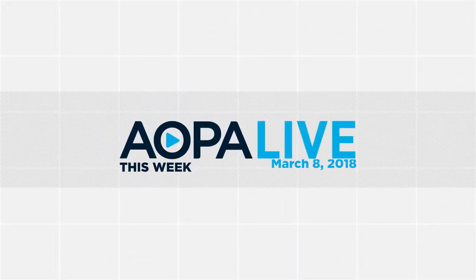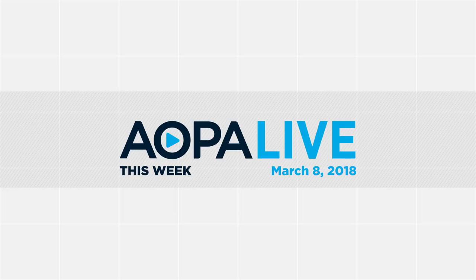This is AOPA Live this week with Tom Haynes and Melissa Radega.